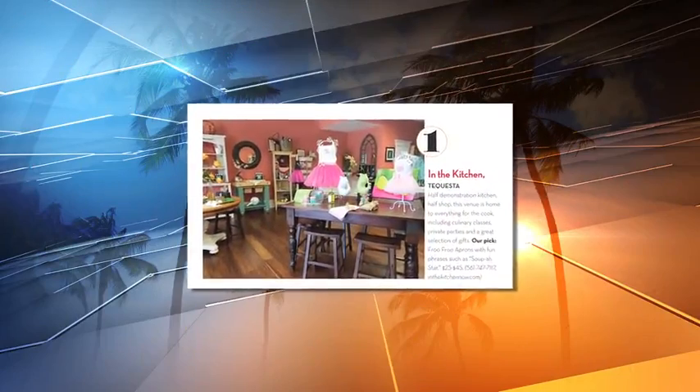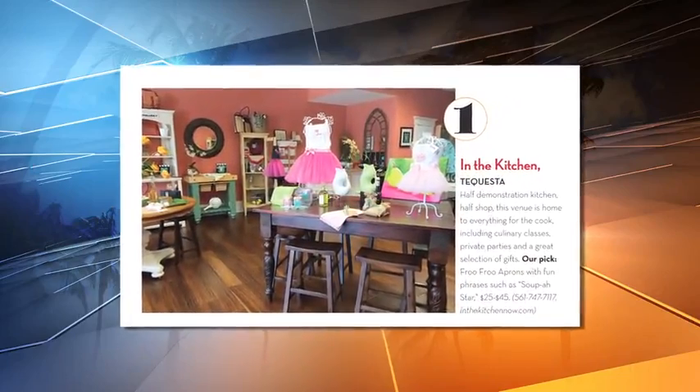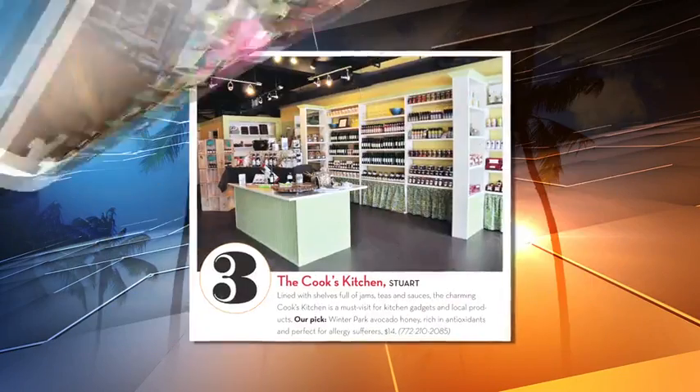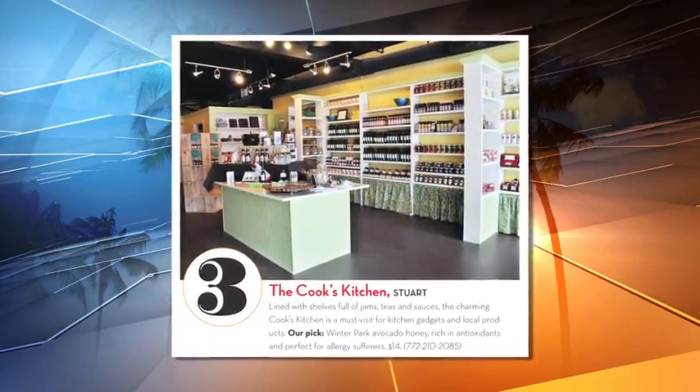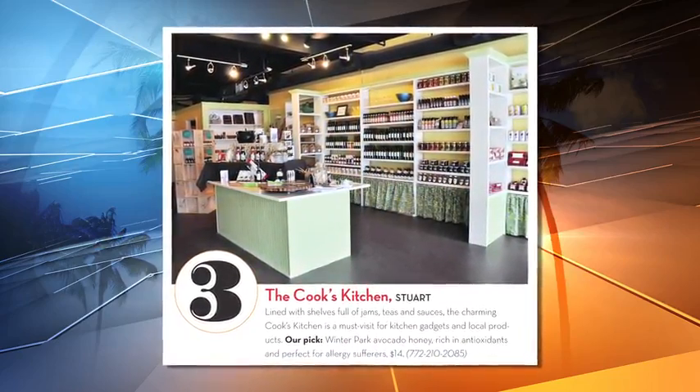You might know In the Kitchen has gadgets and gifts for foodies, but what we really love are the private cooking classes. In Stewart, the Cook's Kitchen is the source for locally made food products, including super nutritious Winter Park avocado honey.